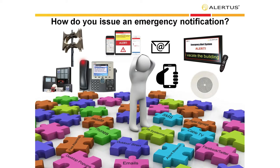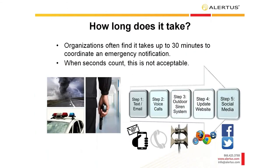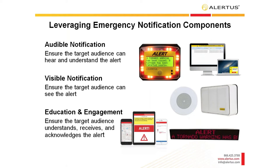If I asked everyone on the call today how they issue an emergency notification, everybody would be a bit different — some have one step, some two, and some three. The main point is to walk yourself through your emergency notification process and understand how many steps it takes. What we're finding is most organizations take up to about 30 minutes to coordinate an emergency notification. When seconds count, that's not acceptable. Whether it's two steps, three, or four, it's one step too many.